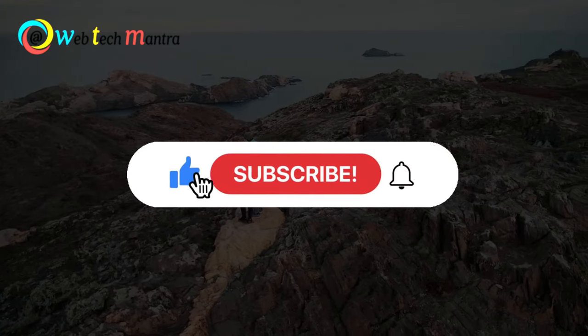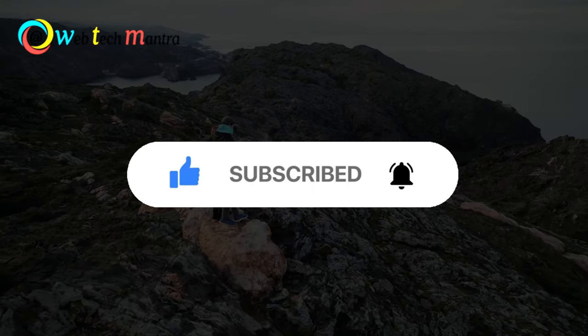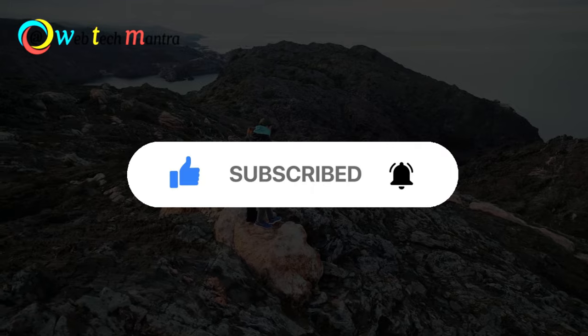These are the 5 cool gadgets for the year 2023. I hope you enjoyed the video. Please like, share, and subscribe to our channel for more tech information.